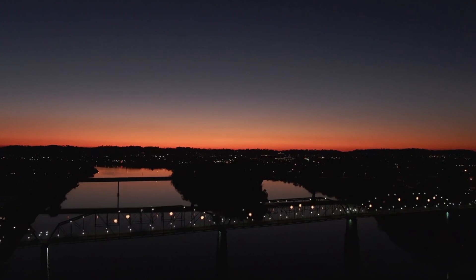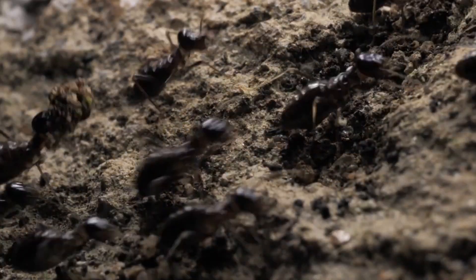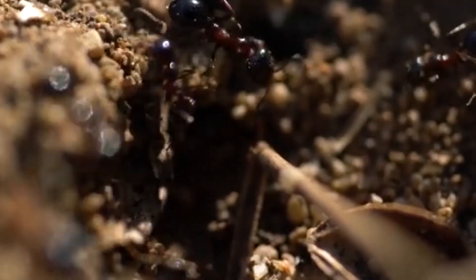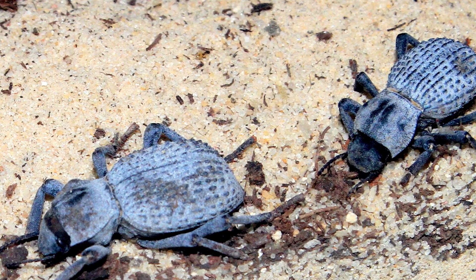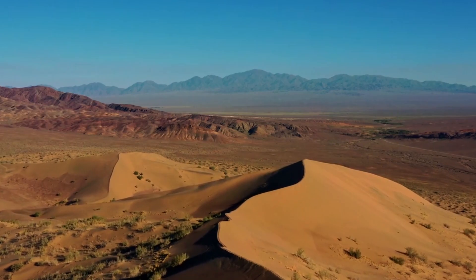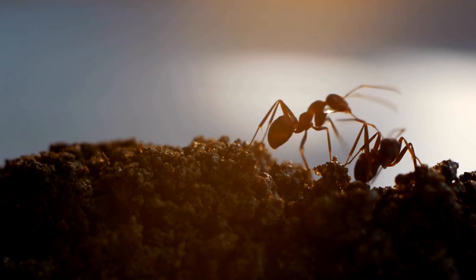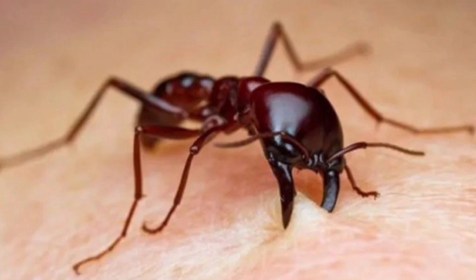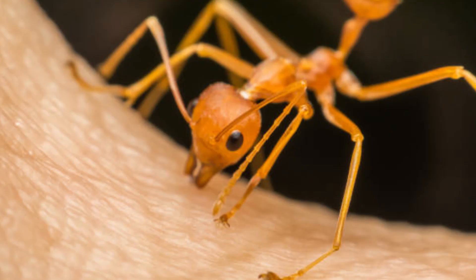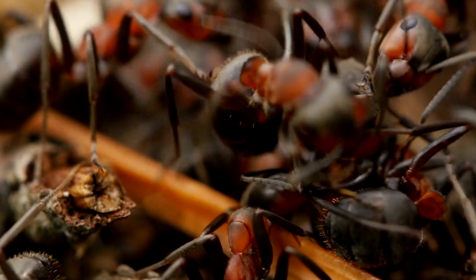At night, when the world is quiet and dark, ant workers embark on risky adventures. They bravely step into the night, hunting for food in the vast desert — on a quest for precious finds like dead bugs packed with proteins and fats, and the rare sweet drops of nectar from desert flowers. Sometimes, they stumble upon bright red, sweet liquid left by curious humans. This special drink, carried back home in tiny amounts, is a magic elixir for their friends back in the colony.